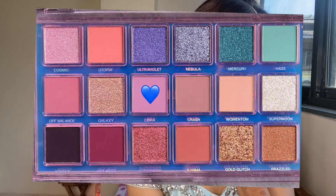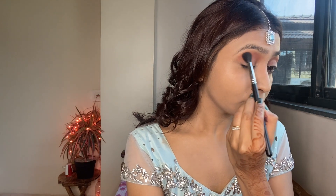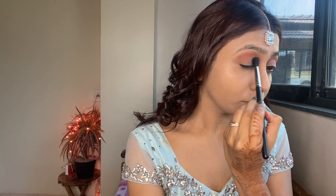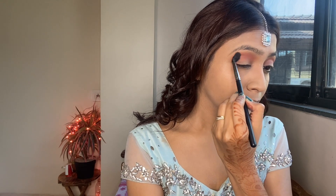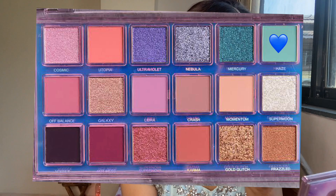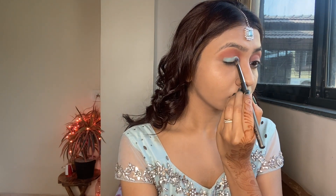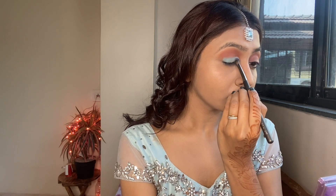Now I'm taking this shade from the Retrograde palette by Huda Beauty and mixing it with my transition shade. The color I'm using right now is a pastel pink because the transition shade was brownish and I didn't want a brownish tone on my eyes. Now I'm taking a pastel blue color — since my outfit is blue — and placing it over my eyelid. You don't need to do anything more than that; in the next step we'll blend both colors together to make it look put together.